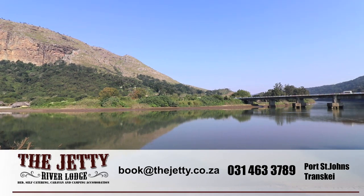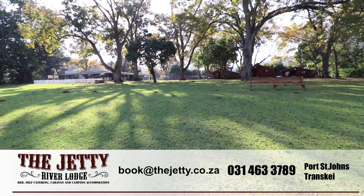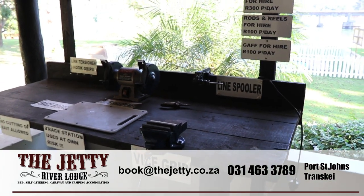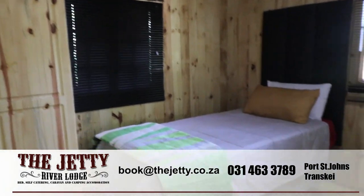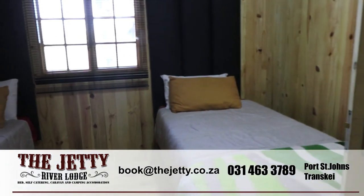With our arrival at Port St. Johns we were staying at the Jetty River Lodge. Just before you go over the Port St. Johns River you turn left, and it's not too far down that road on the right-hand side. It is sitting on the banks of the river, which allows you to do some grunter, garrick and cob fishing right there from your doorstep.